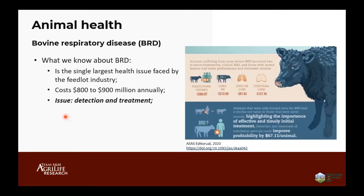Another topic is animal health. Bovine respiratory disease, also known as BRD, is probably the single largest health issue faced by the feedlot industry. It usually costs $800 to $900 million dollars annually. The biggest issue is detection and treatment — it's hard to detect sick calves and hard to treat the right calves. We usually lose almost $400 on calves that need three treatments for BRD, and more than $200 on calves showing clinical symptoms — a huge impact on the feedlot industry.